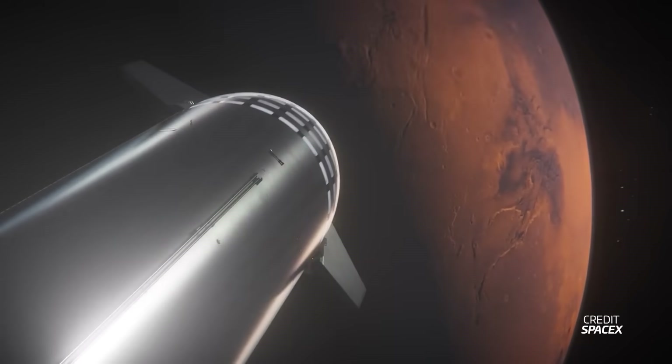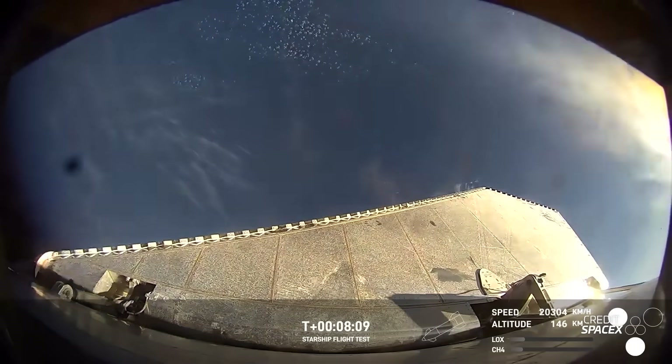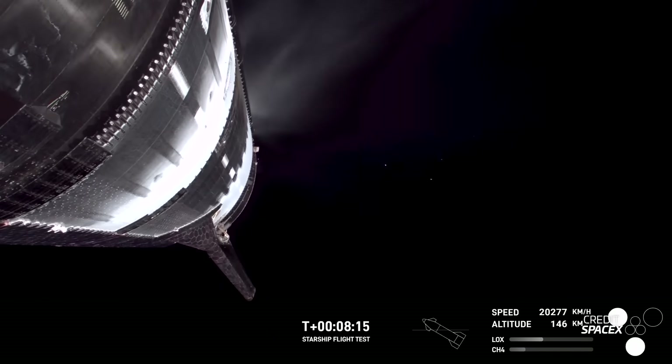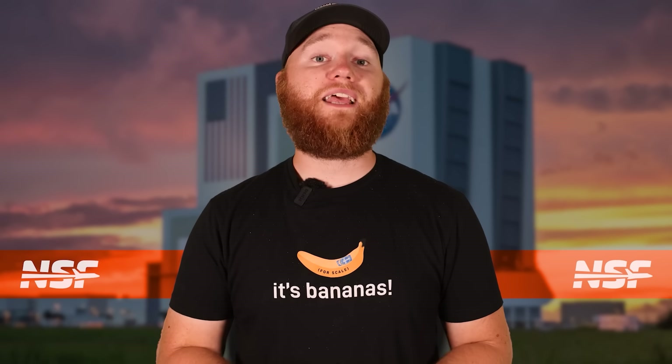Before the first uncrewed Starship launches to Mars, SpaceX must ensure that Block 2 ships no longer fail mid-flight. We previously discussed Ship 35, set for the next flight, but recent weeks have shown significant progress on Ship 36 as well. It's been some time since we last checked in on Ship 36, but this week its aft section was spotted moving into Mega Bay 2, suggesting it's likely fully assembled now. If all proceeds smoothly, Ship 36 could fly on Flight 10 — seemingly far off, but it'll be here before we know it.